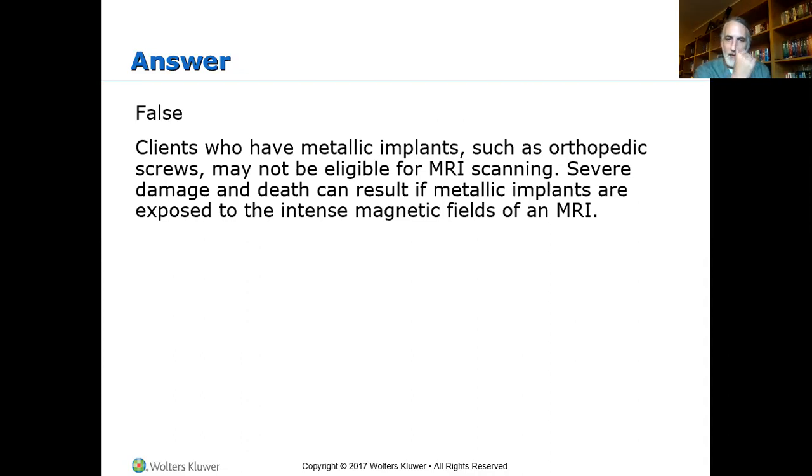I had an MRI done on my knee years ago and they had to X-ray my head because of my service and working with metal grinding. They had to X-ray my head to make sure there were no pieces of metal in and around my eyes before I went in for the MRI. They X-rayed my head and didn't find a thing.